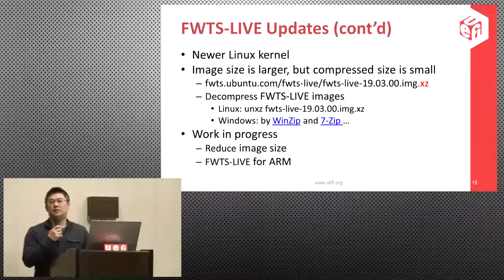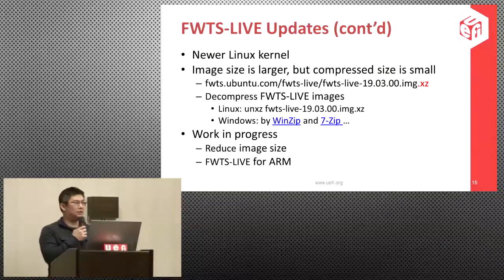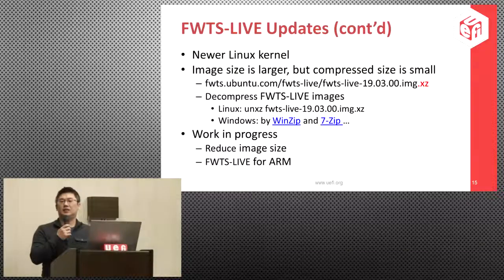Since we rebased to Ubuntu 18.04, we will have a new kernel that supports more hardware. Because we moved to the new system, the image size is larger — much larger. So we now upload the compressed image with the XZ file extension. The compressed image is much smaller than the original — around 100-something megabytes.